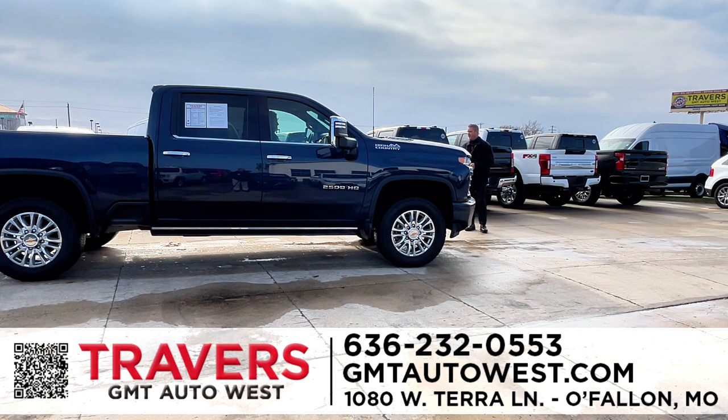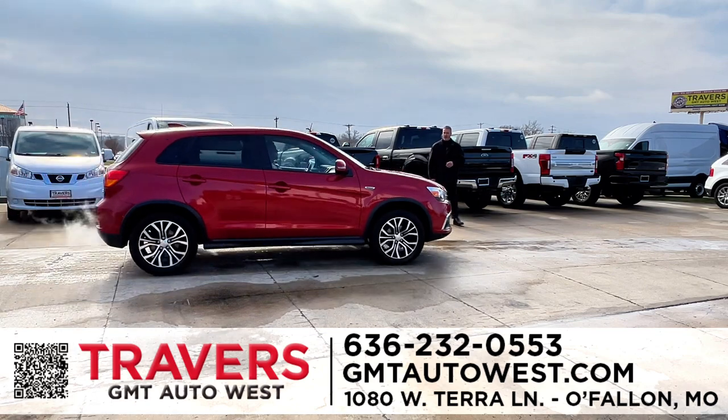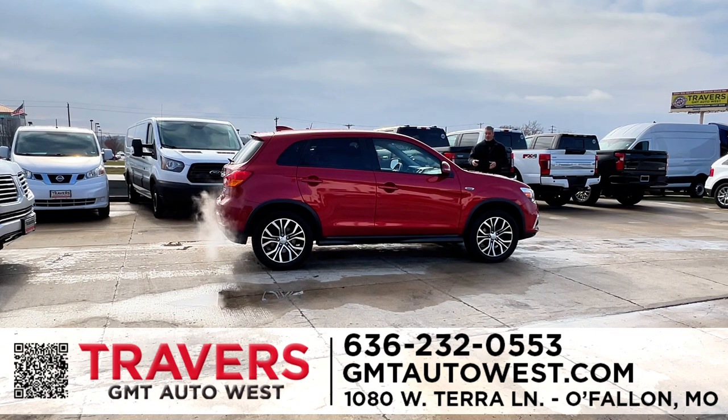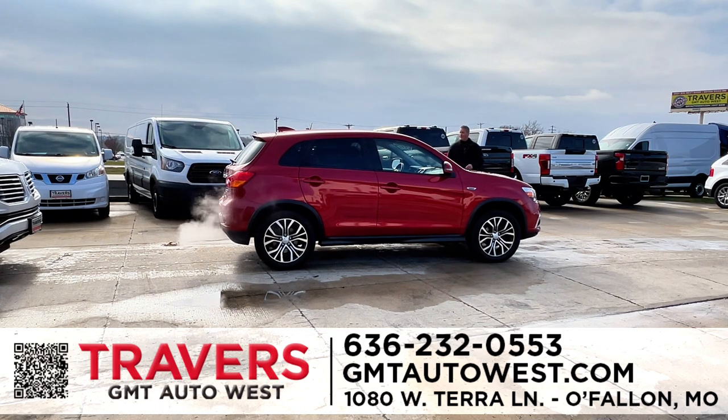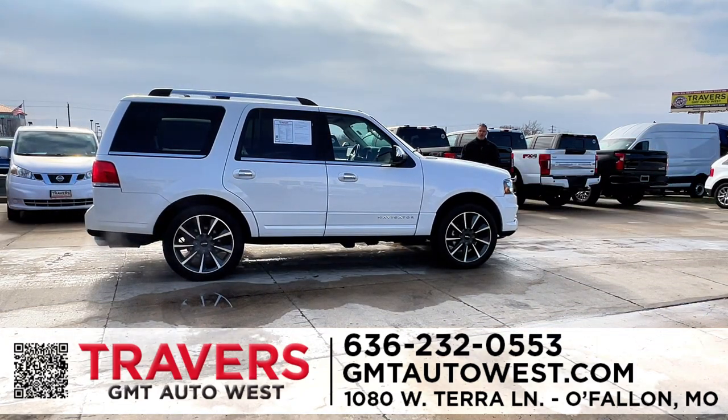Here's a 2022 GMC High Country HD 2500 — it doesn't get any nicer than this. It has a Duramax diesel and Allison transmission. If you need something to pull a lot of weight, this would definitely do it. I probably have 50 to 60 heavy trucks in stock at all times, including dualies. Here's a great budget buy — a 2018 Mitsubishi Outlander with low miles, brand-new tires, only $13,995. You can get into this vehicle with zero money down and a payment in the $200 range. If you have any questions, call the number below or go to gmtautowest.com.